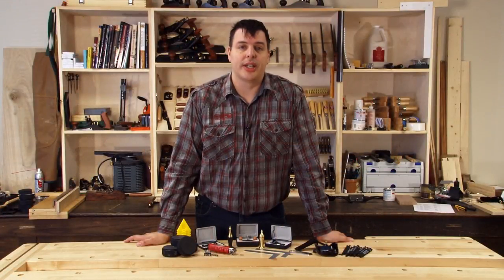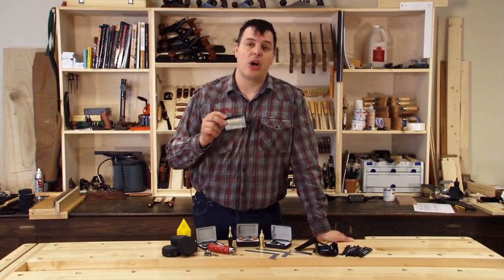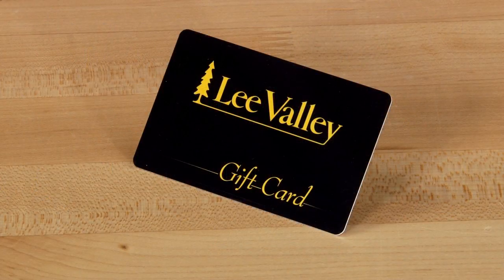If you're still having trouble finding a stocking stuffer for that woodworker on your list, you can never go wrong with a Lee Valley gift card and let them pick out something that they want.